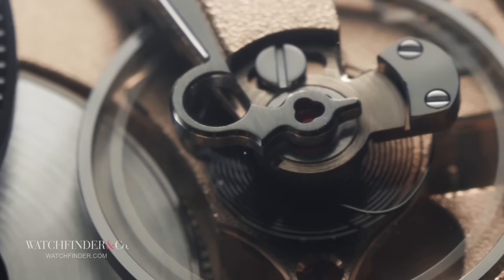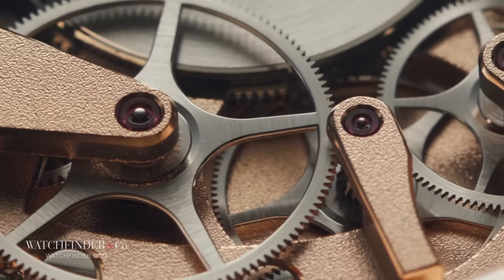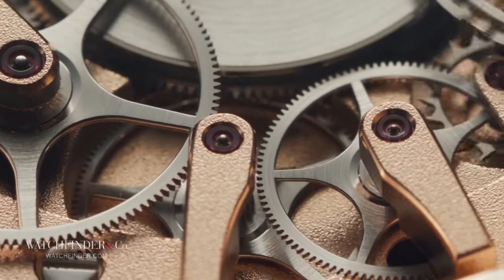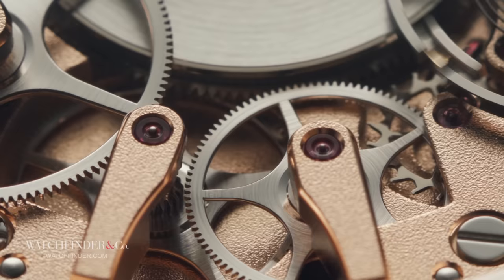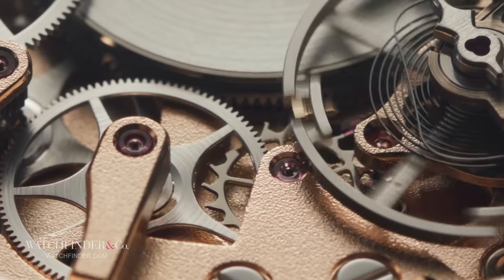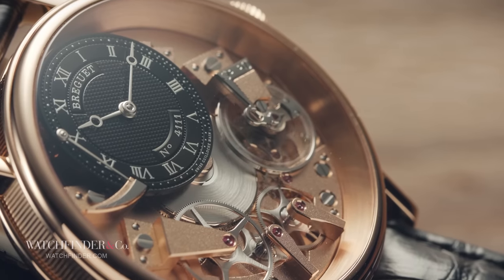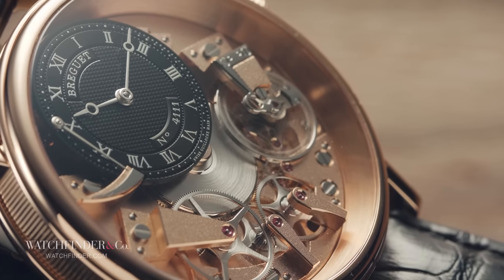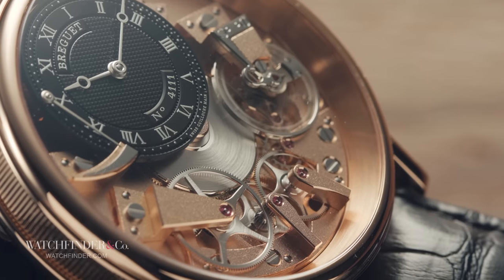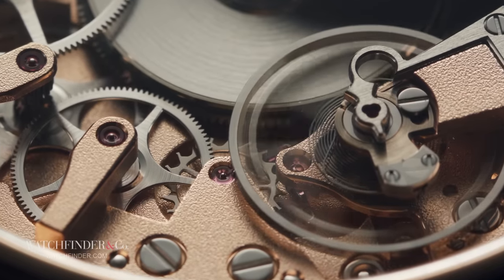It's still used by watchmakers today. But it's one thing to realize the technology has been largely unchanged since Mozart was pounding the keys. What's really going to melt your melon is that this incredible device, requiring tolerances of a micron to even work, was designed and built without a computer — pen, paper and an abacus to do the sums. Incredibly cool.